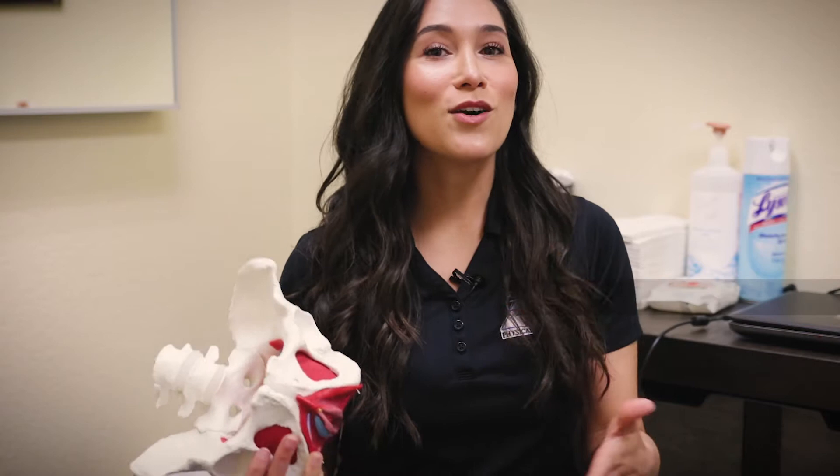Hello, my name is Dr. Bianca Madrigal, physical therapist at Balanced Physical Therapy and Human Performance.